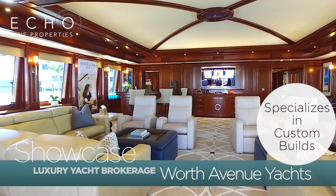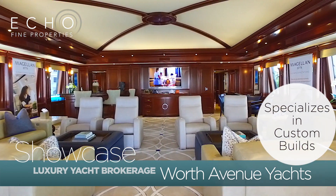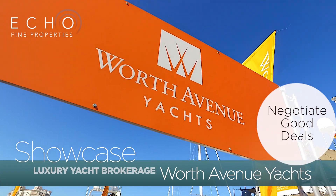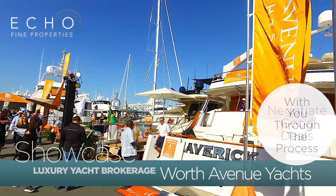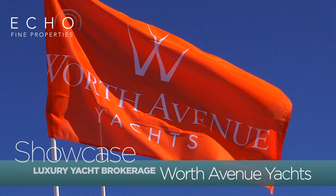We also specialize in custom builds and builds with larger stuff. One of the differences between us and some of the other companies is a team effort — we negotiate you a good deal and then we stay with you throughout the whole process and while you use the boat. We're a local business located right here in Palm Beach off Worth Avenue on Palm Beach Island, and we have an office in Fort Lauderdale and one in Monaco as well.